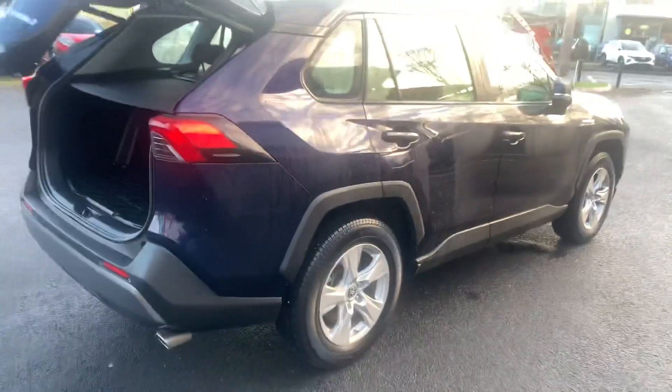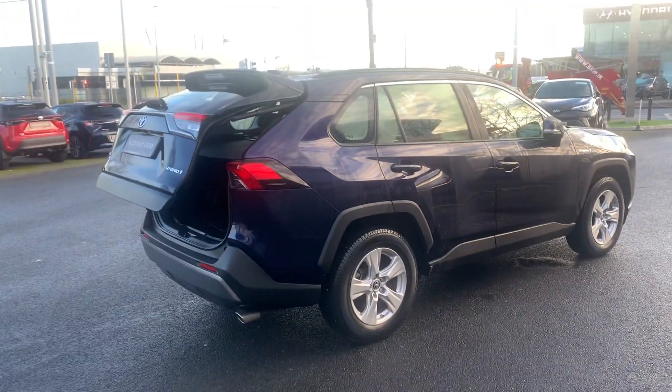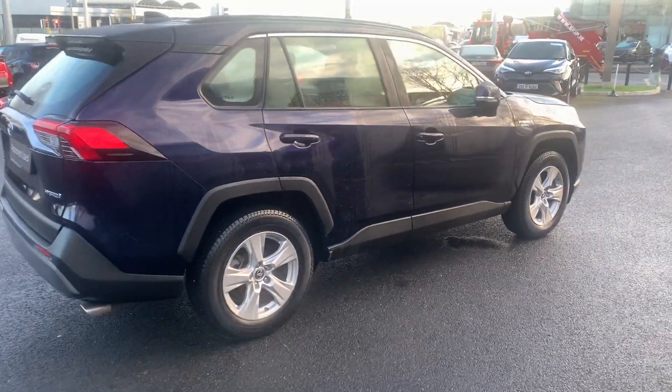This car will come with a year's warranty and a year's roadside assist. It's available to view at Toyota Longmile today. Thanks for watching.